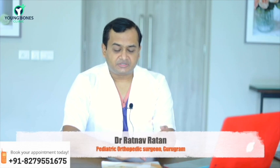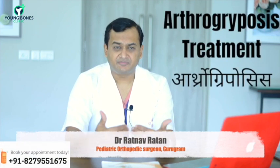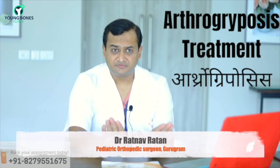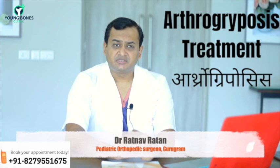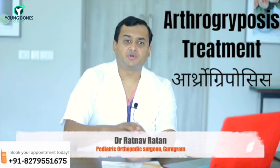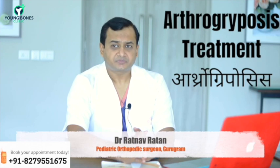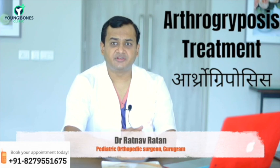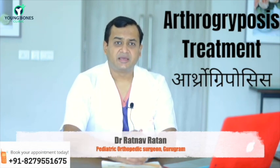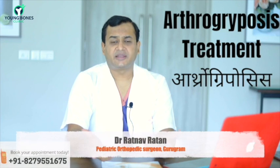The treatment protocol depends on the type of presentation — whether the child has knee, foot, or hip problems. We usually manage them step by step. At birth, we start with plasters for foot deformities and some tenotomies — cuts of the tendons. The knee deformity, if it is an extended knee, needs to be brought down with serial plasters or sometimes surgical intervention. The hip is usually managed at around one year of age.